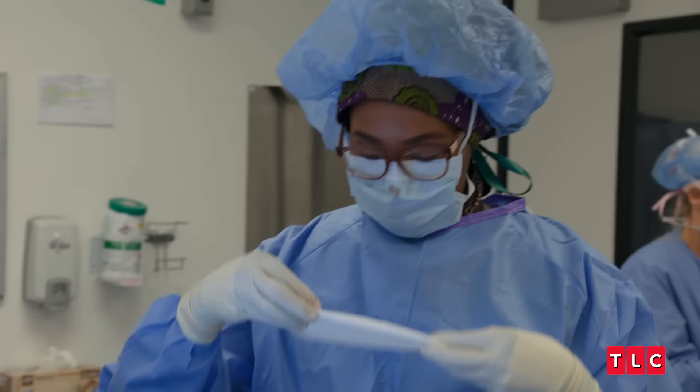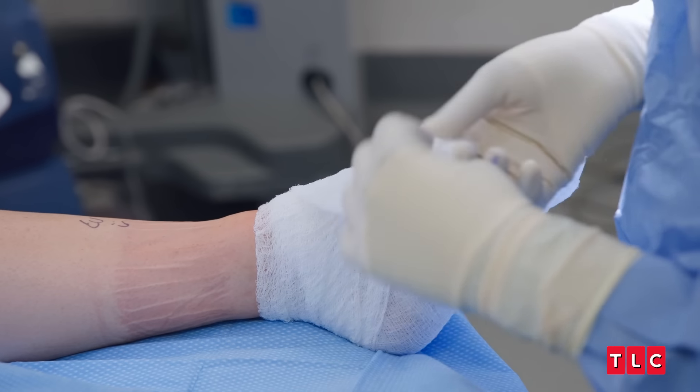Emily's instructions are to not bear any weight on this foot at all until I tell her it's OK to do so. And even when I tell her it's OK to bear weight, she's going to bear weight only in the boot. No high heels, at least not yet. We're done.